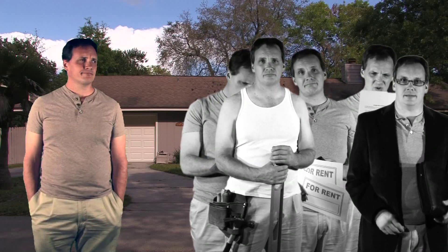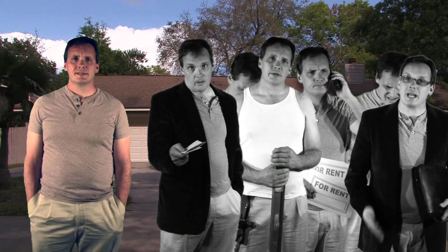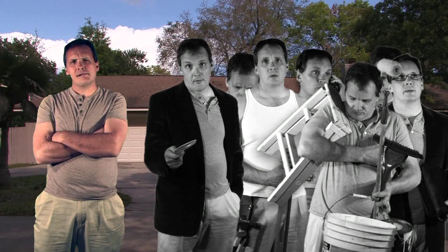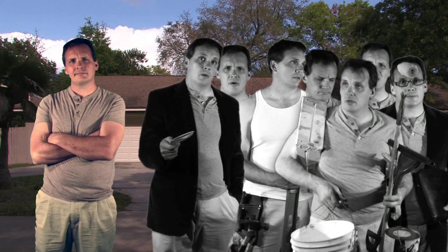And if that tenant wasn't completely honest about his income, you may have to serve him an eviction notice. Once he's gone, you'll have to become a restoration technician to get the house back to its original condition, just in time to start all over again.